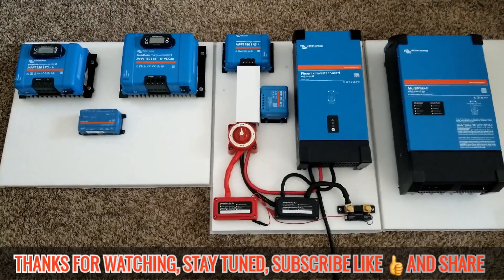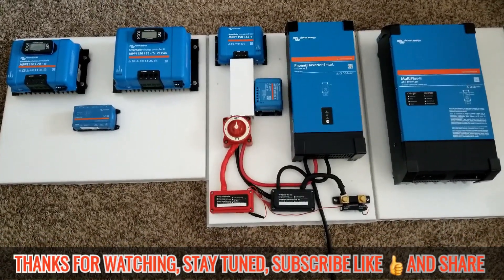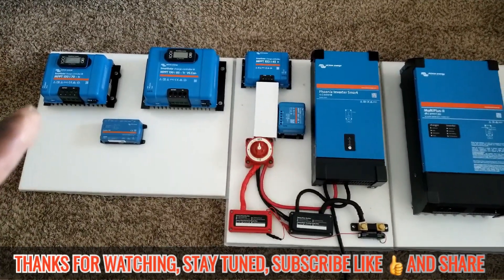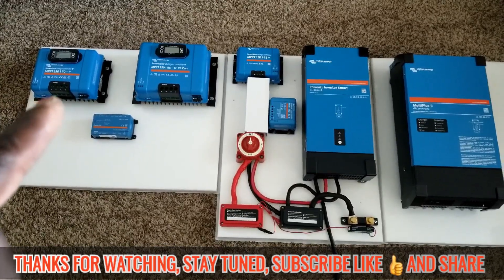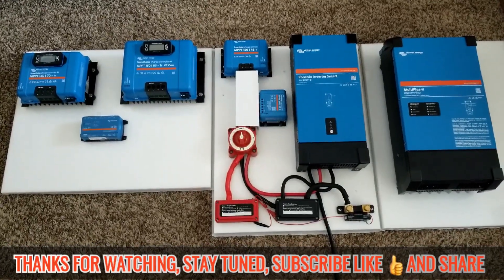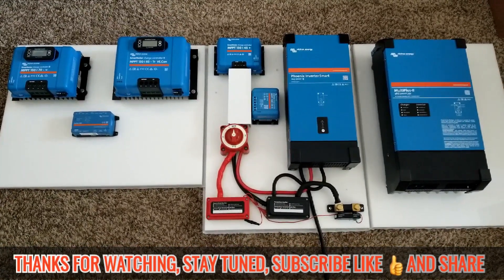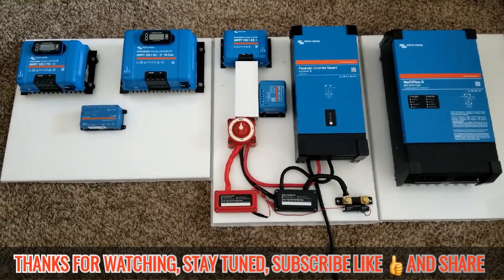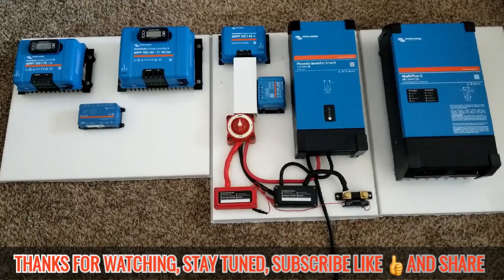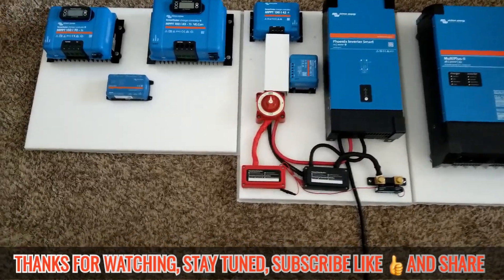Victron is expensive — just like other companies. But if you buy just the charge controller, the little one or the one down here, you can see everything on your phone. You don't have to buy a hub, a modem, or a display thing. You can use your phone, tablet, laptop — anything you can go online with, including Raspberry Pi.